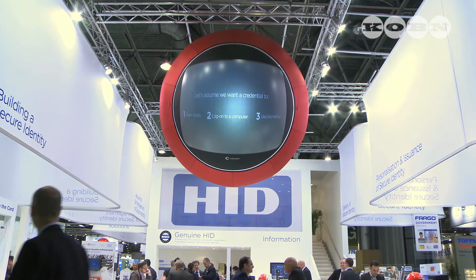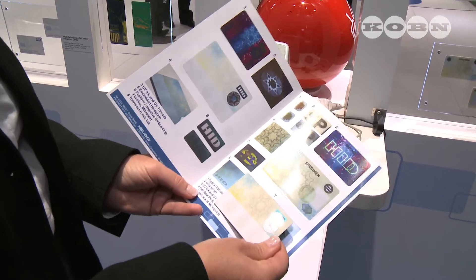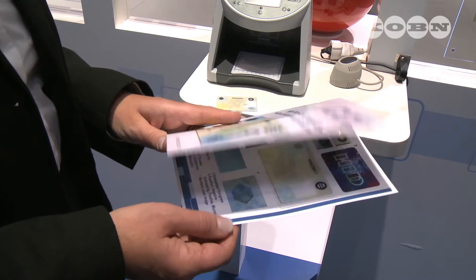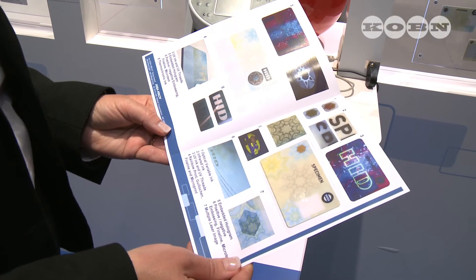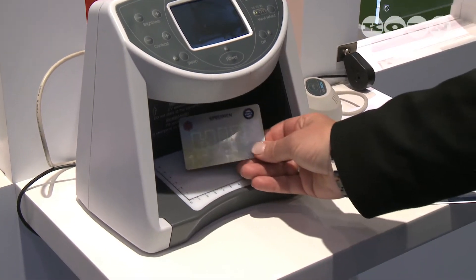We have produced a CART and tried to combine every possible security feature in this document. We used, for example, special printing technologies — rainbow printing, UV printing, infrared printing, micro lines, and also OVI printing. In general, these are the main security features on this document.